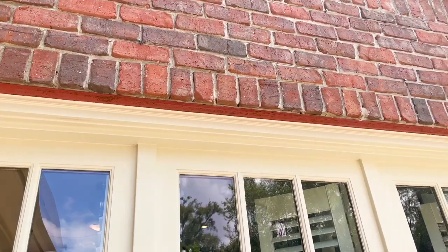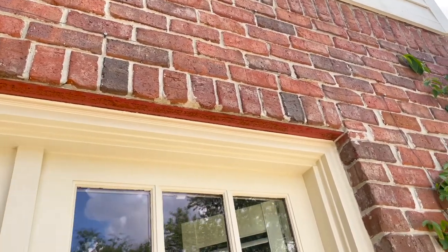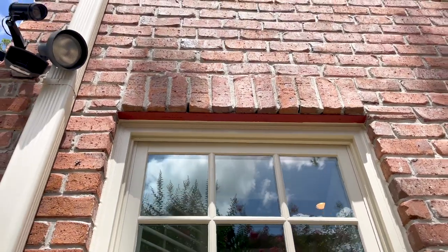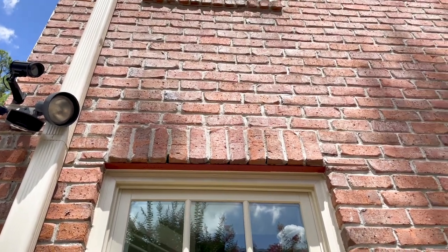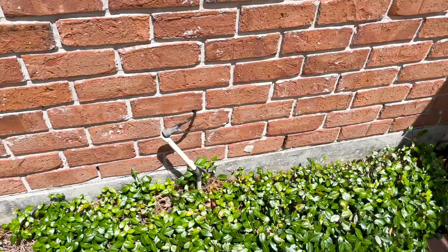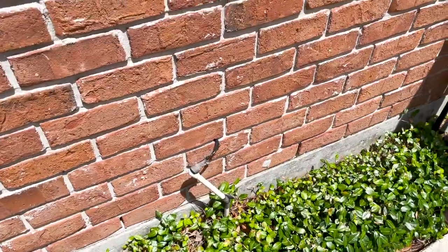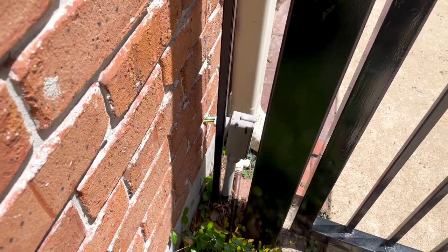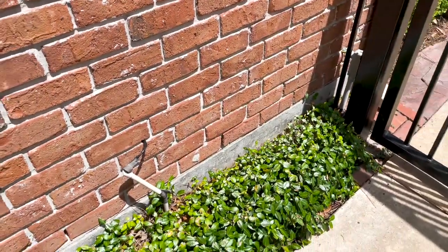Pretty standard call out — we're missing weep holes above doors and windows where the brick ends right above them. A weep hole allows moisture to escape if water gets trapped behind the wall. You have an electric gate with an exposed wire to outside elements, and we recommend better protecting it. You also have conduit pulled loose from the wall. Pretty standard finds on a property of this age.